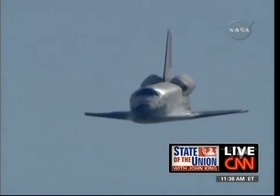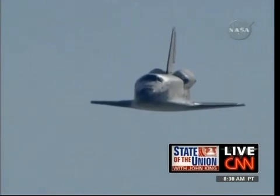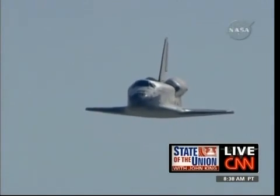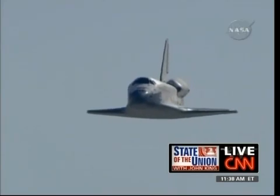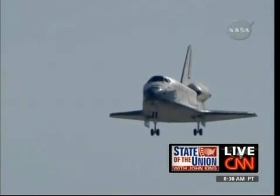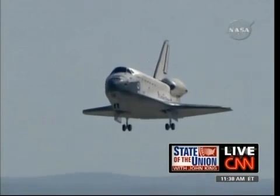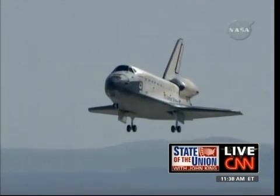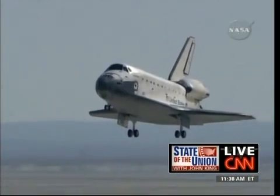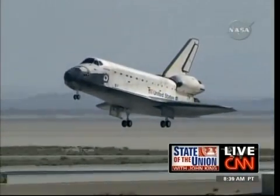Hubble has had five repair missions now. They spent about 35 hours in space repairing it. The hope is that all of these repairs and upgrades will give the Hubble Space Telescope another five to ten years of life expectancy. One astronaut told me that Hubble is a 1,000 times better instrument today than when it was first launched. The landing gear is down — we are about to touch down.